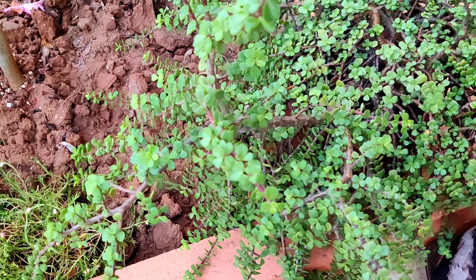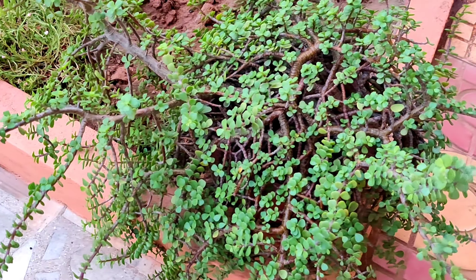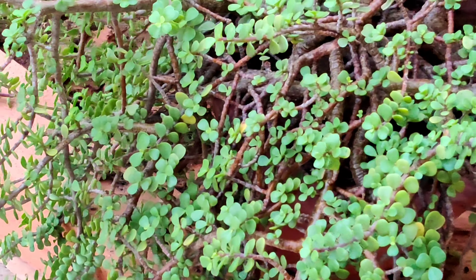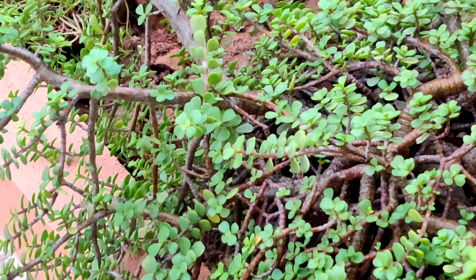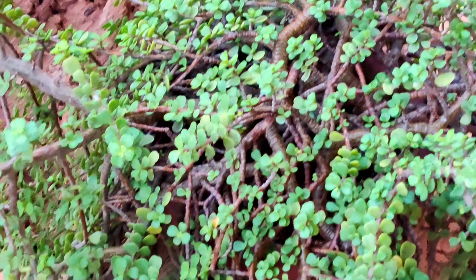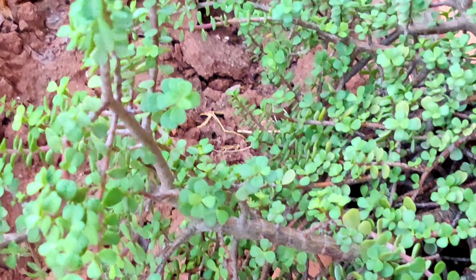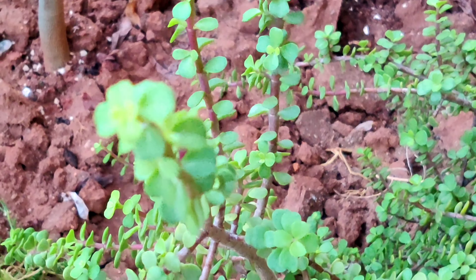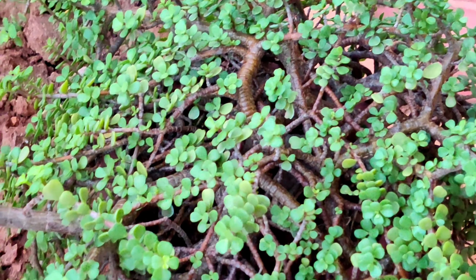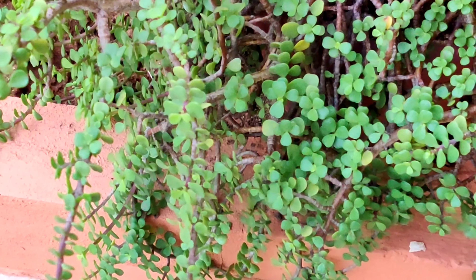We are going to talk about Vijayalakshmi in the garden. As of this video, we are going to take a look at the garden. The stems and the roots are very attractive, and the stems are very attractive. We are able to get the stems from the bloom and the water, and the maintenance is not necessary. We have to try the garden and the balcony.